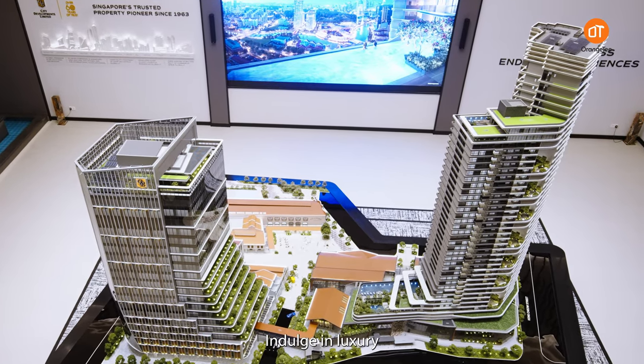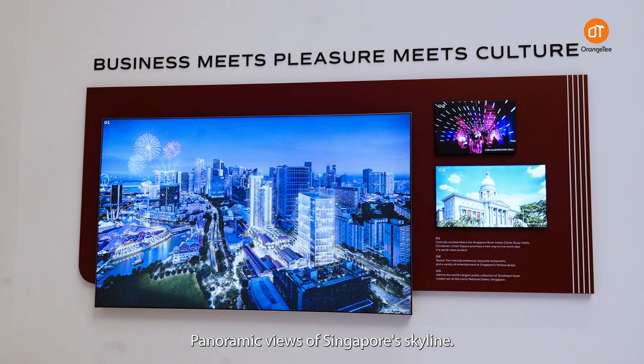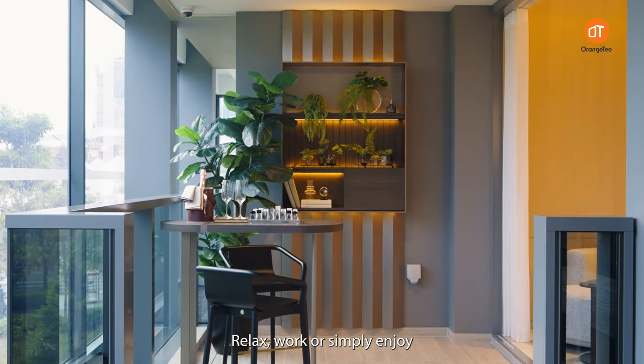Fourth, indulge in luxury on the 34th floor — the sky pool and co-working spaces offer panoramic views of Singapore's skyline. Relax, work or simply enjoy the view in style.